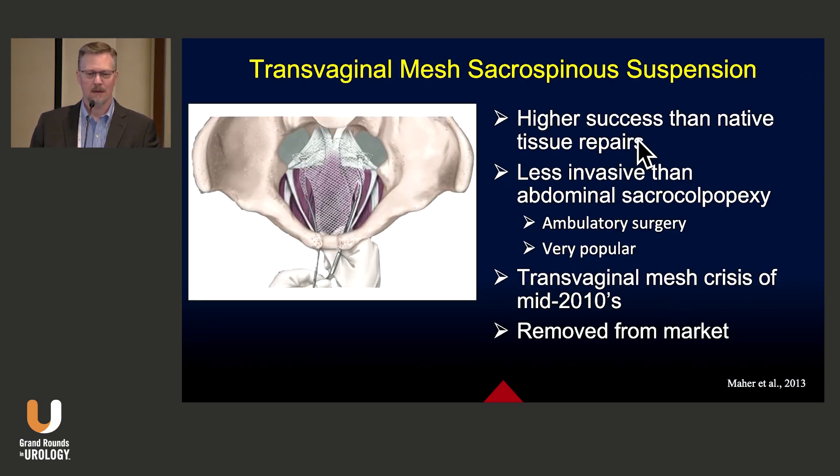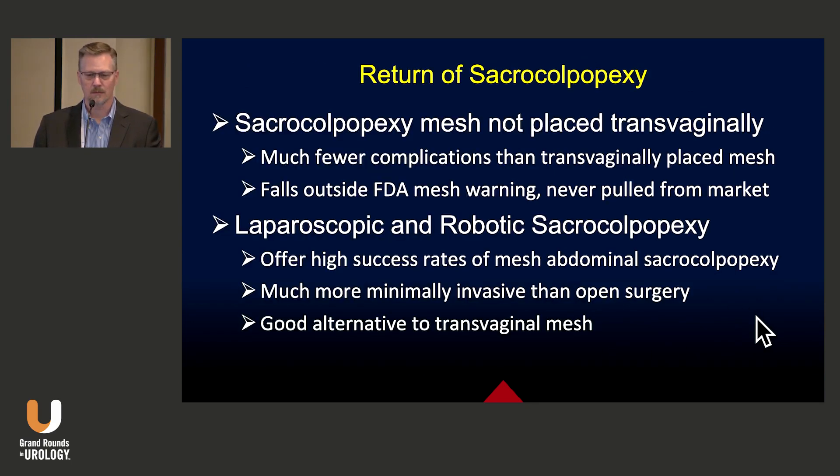Then we got the idea: this mesh has higher success than native tissue repairs, so why not try doing it transvaginally, since it's less invasive than an abdominal operation? It became very popular. We all lived through this in the early 2000s doing transvaginal mesh repairs. This led to the transvaginal mesh crisis of the mid-2010s, where Dr. Wolter and I spent a lot of our time removing mesh from patients. There has now been a return and resurgence of sacrocolpopexy as an operation.